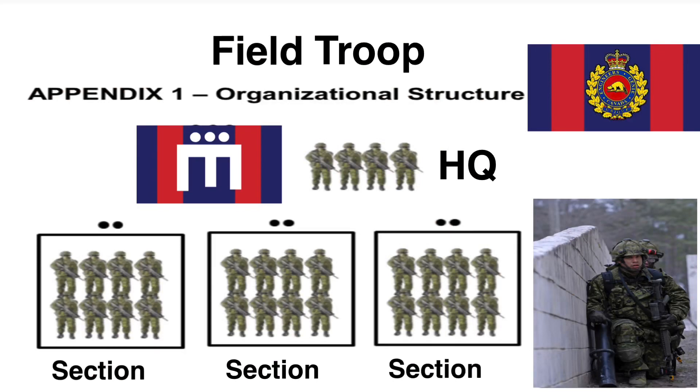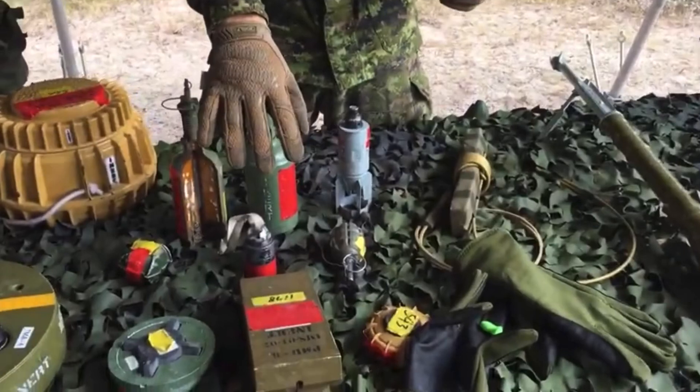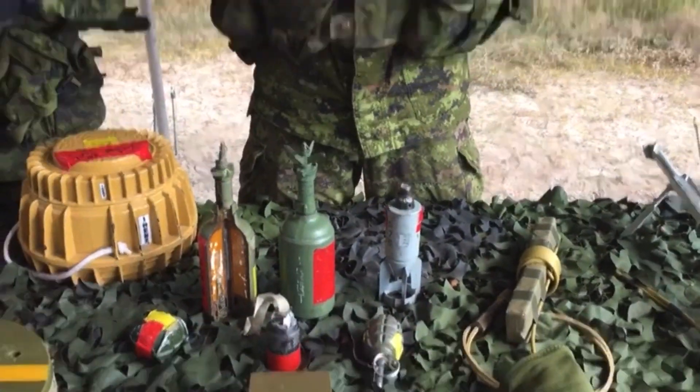Once you get to the field squadron, you'll be put into one of two field troops. You will also have a support troop, but as a new engineer you'll be put into the field troop, where you'll carry out all your training throughout the year. The organization of a field troop breaks down into a headquarters element with a troop commander holding the rank of lieutenant or second lieutenant, a troop warrant holding the rank of warrant officer or senior sergeant, and then three field sections. Each field section has a section commander who holds the rank of sergeant and a master corporal who serves as the 2IC.